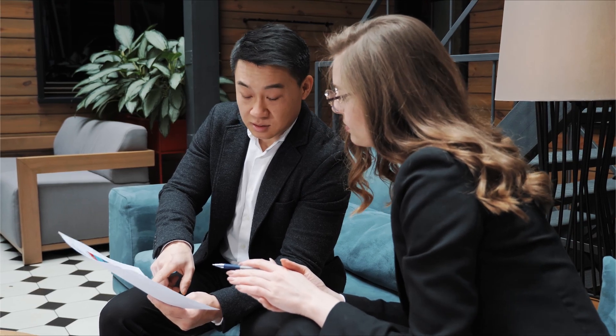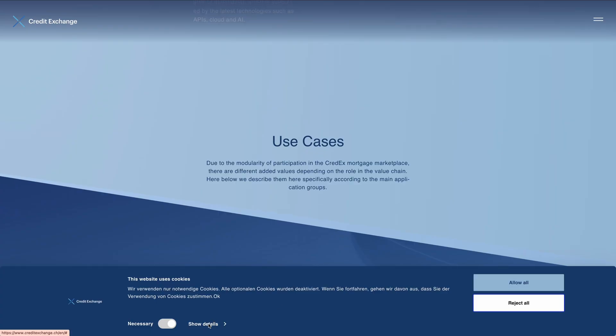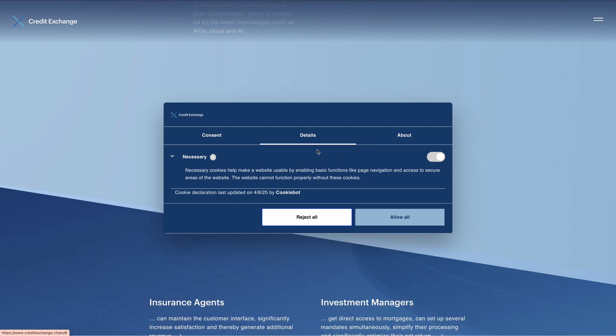This is bigger than legal compliance — it's about brand trust and marketing effectiveness. Customers care how their data is handled, and businesses that don't adapt are already losing out. Privacy-led marketing isn't a passing trend; it's the new standard. And tools like CookieBot CMP by UserCentrics make it easy. It handles consent management automatically, so your business stays compliant in the background while you focus on growth.